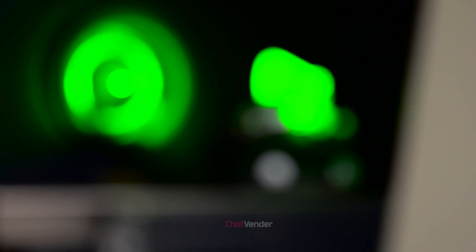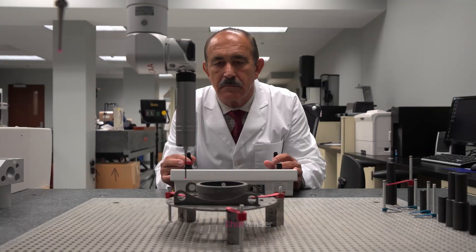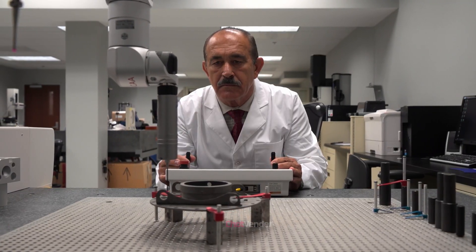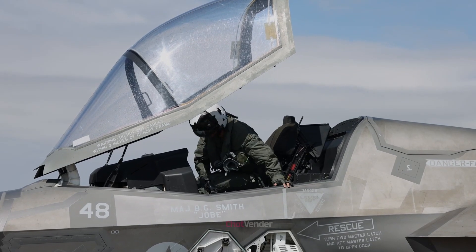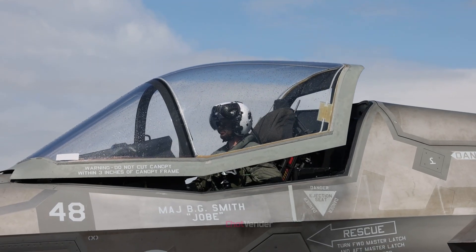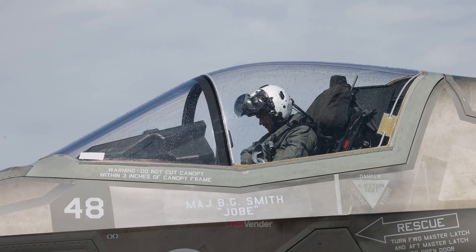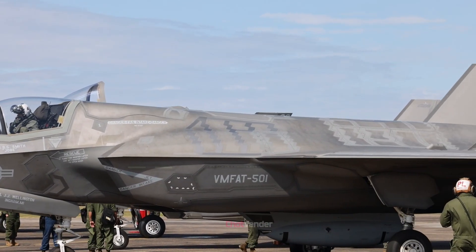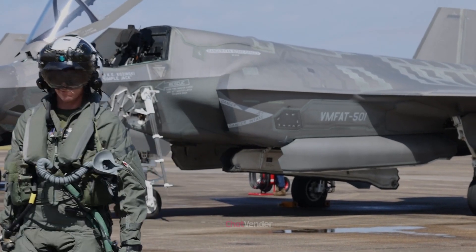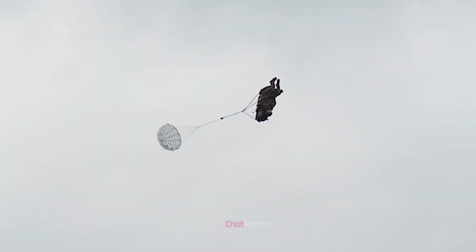Ejection seat technology continues to advance, driven by the need to enhance safety, reliability, and performance in increasingly complex and demanding military aircraft environments. The F-35 Lightning II, a fifth-generation fighter jet, epitomizes military aviation technology. A crucial aspect of this versatile multi-role aircraft is its state-of-the-art $400,000 ejection seat, designed for unmatched safety, efficiency, and life-saving capability. Manufactured by Martin Baker, a leading ejection seat producer, the F-35 ejection seat incorporates unique features that enhance safety and address challenges associated with operating a cutting-edge aircraft.